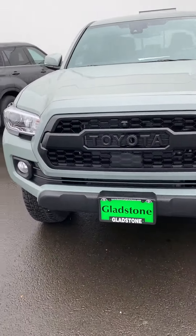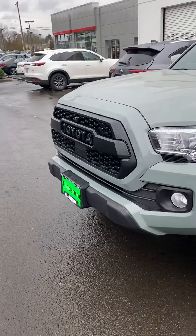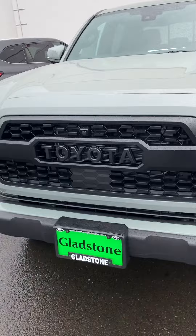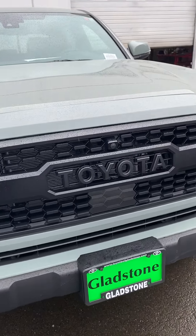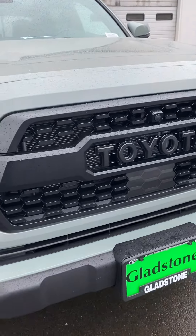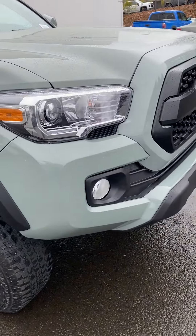All right, y'all. So I had to get this one on here for you guys. This is the Lunar Rock with the lift kit. Now, they don't got MTM — multi-terrain monitor — which I'm always talking about. But you can see the little sensor right there. That's not the camera; that's just some type of little sensor. So there's that, but they do have the lift kit.